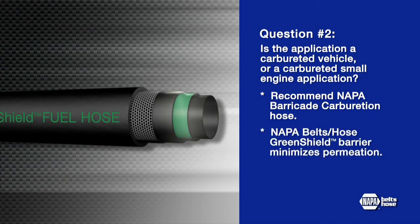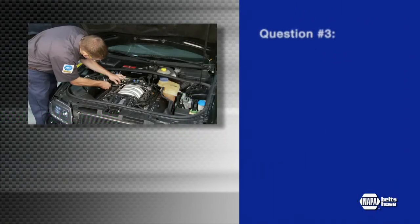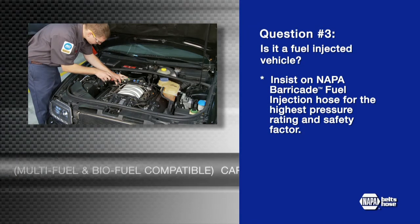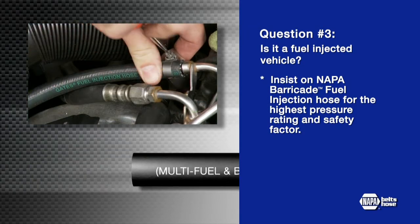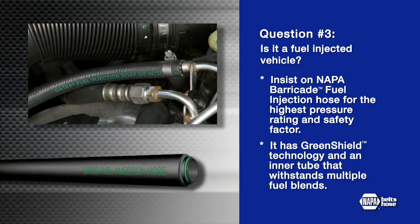It has the green shield barrier made of an engineered thermoplastic material that minimizes permeation and exceeds CARB standards. The inner tube is made of compounds that withstand aggressive fuel blends. Question number three: is it a fuel injected vehicle? Always insist on NAPA Belts and Hose Barricade Fuel Injection hose. It has the highest pressure rating and safety factor of any aftermarket fuel hose, the same green shield barrier technology, and a chemically resistant inner tube to withstand today's multiple fuel blends and deliver the lowest permeation performance of any hose in the industry.